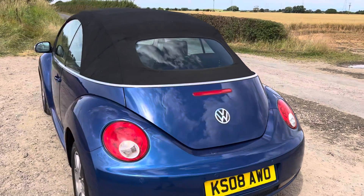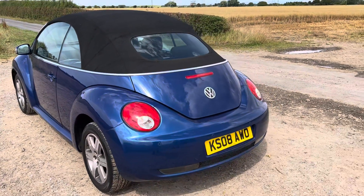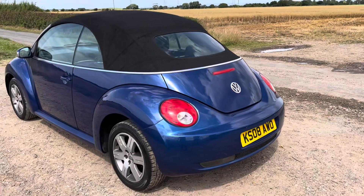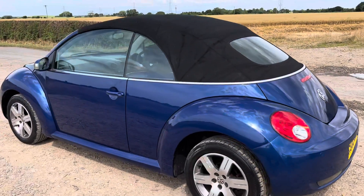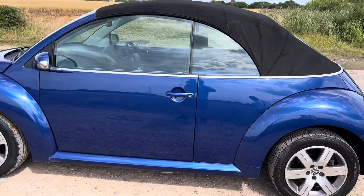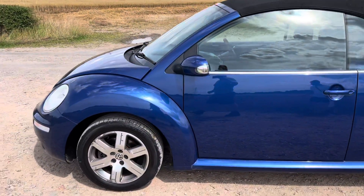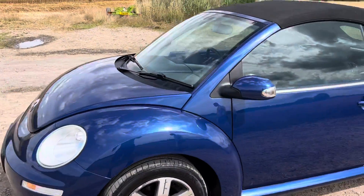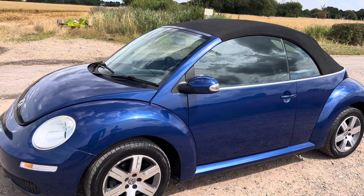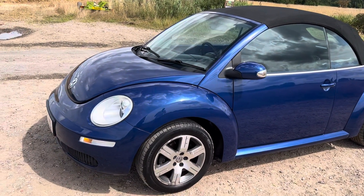If you are interested and you'd like to book an appointment to view and test drive, please give us a call on 01772 439 010. To book in a viewing and a test drive, all that we ask for is a £100 refundable deposit paid via bank transfer. If you like the car upon inspection, this goes towards the final bill on the day of collection. If not, if you don't like the car for whatever reason, we can refund it back to you.